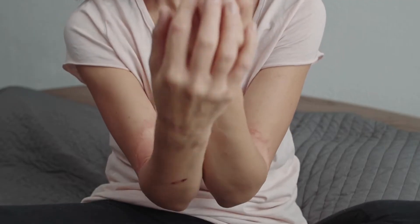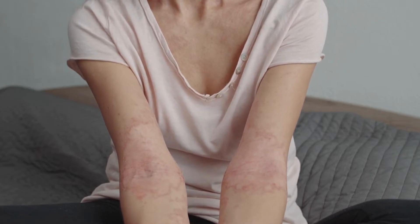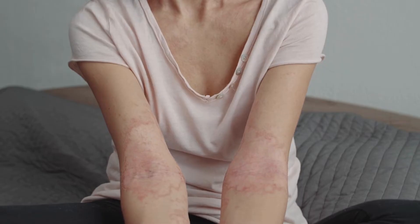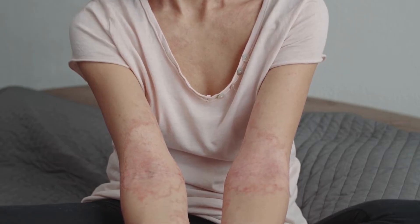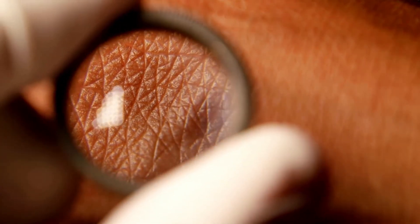Furthermore, Strobilanthes crispus has been confirmed to be effective in treating skin inflammation. Therefore, it can be used to address the frustration of acne, producing notable results. Combined with avoiding fried foods, improvements can be observed quickly.